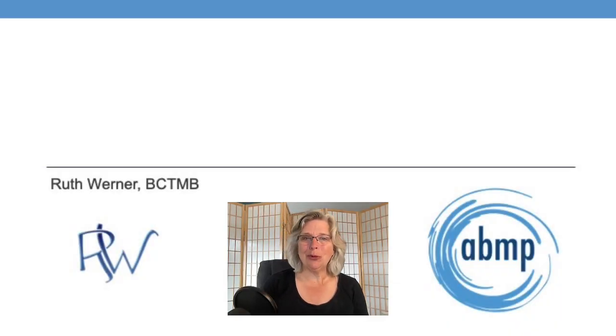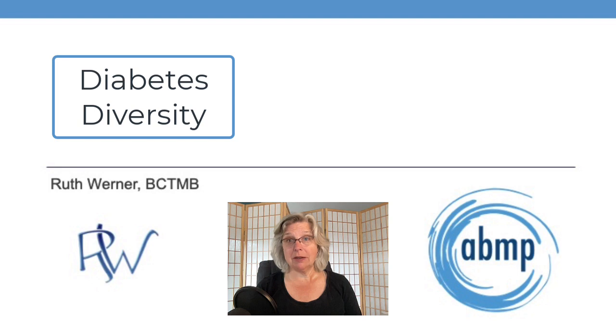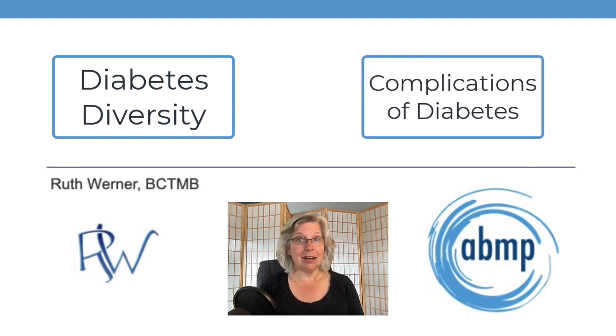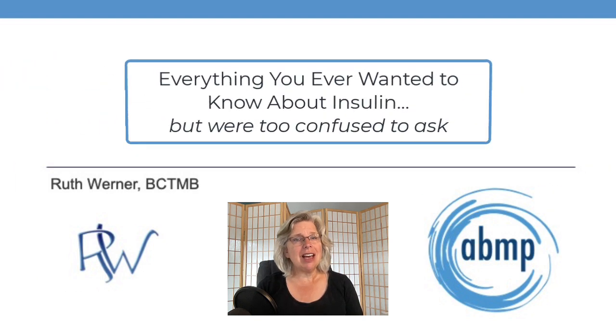Hi, I'm Ruth Werner. Welcome to my audio-visual sidebar to accompany my feature article, Diabetes Diversity, and my Pathology Perspectives column, Complications of Diabetes. The title of this short piece is: Everything You Ever Wanted to Know About Insulin But Were Too Confused to Ask.